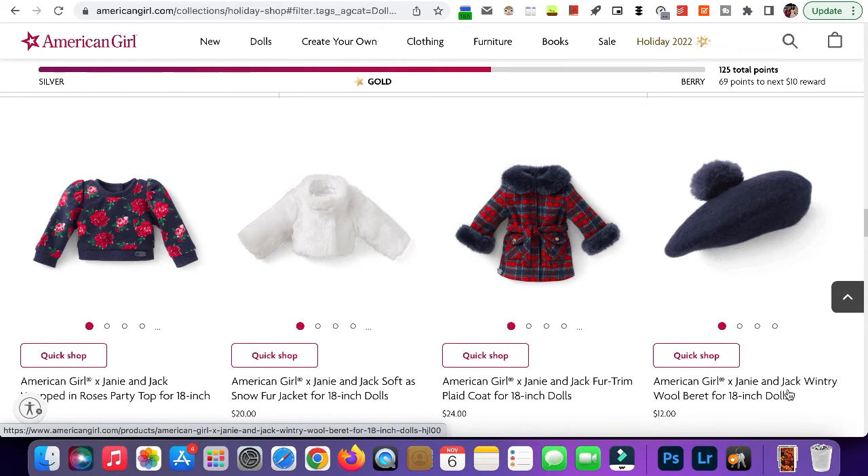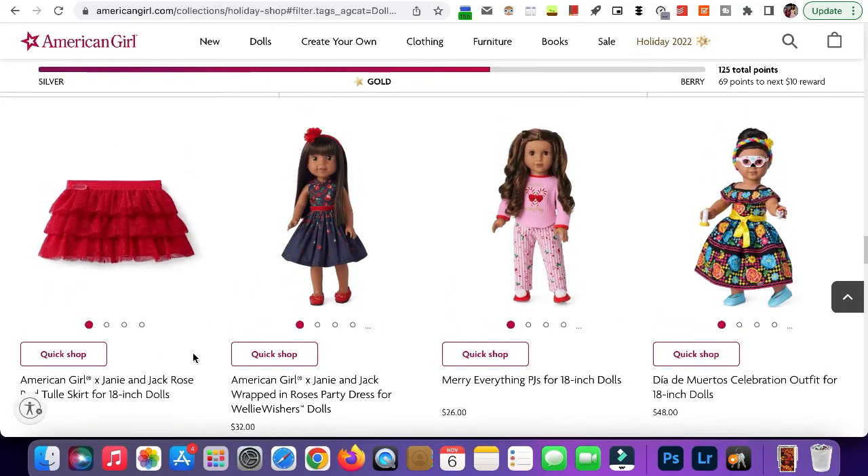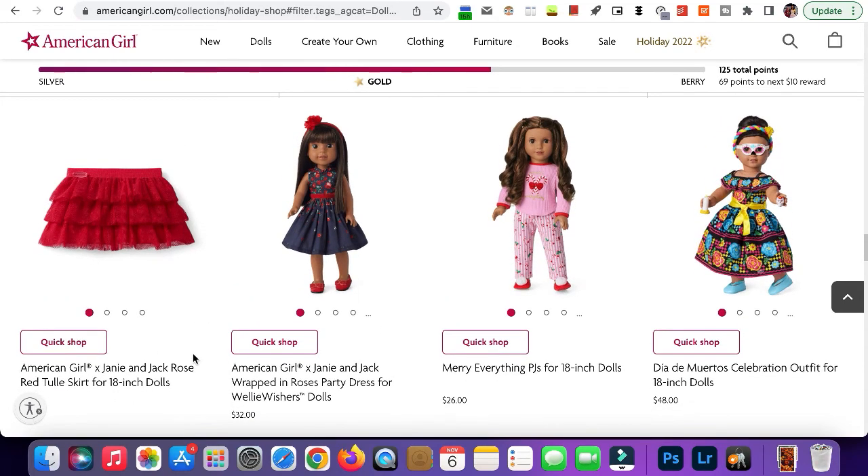Here we have the skirt. This is super cute — I really hope I get it for Christmas because it's another one of my favorite outfits from the collection.